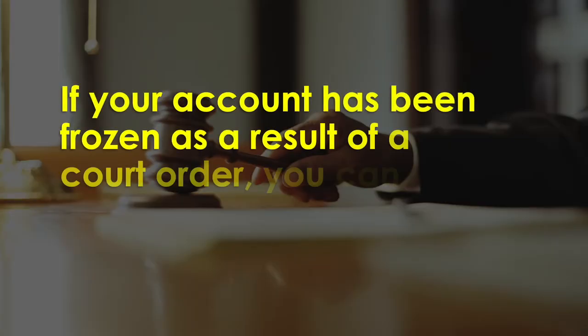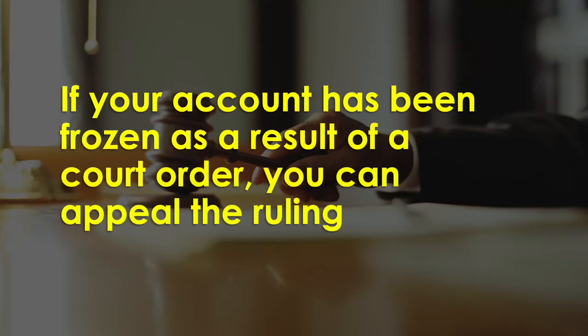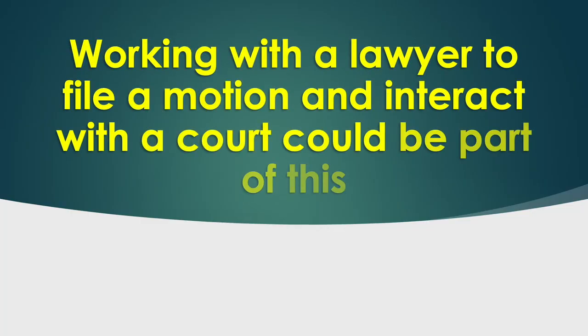If your account has been frozen as a result of a court order, you can appeal the ruling. Working with a lawyer to file a motion and interact with the court could be part of this.